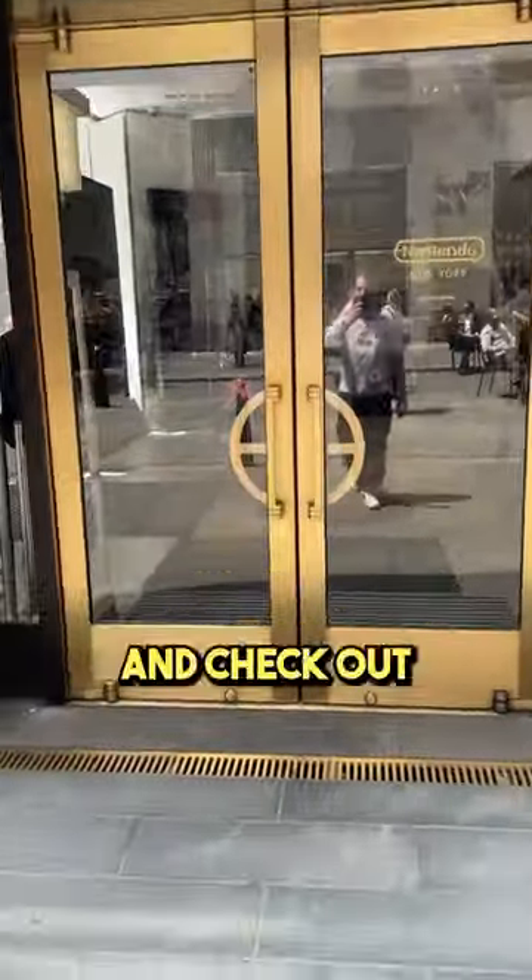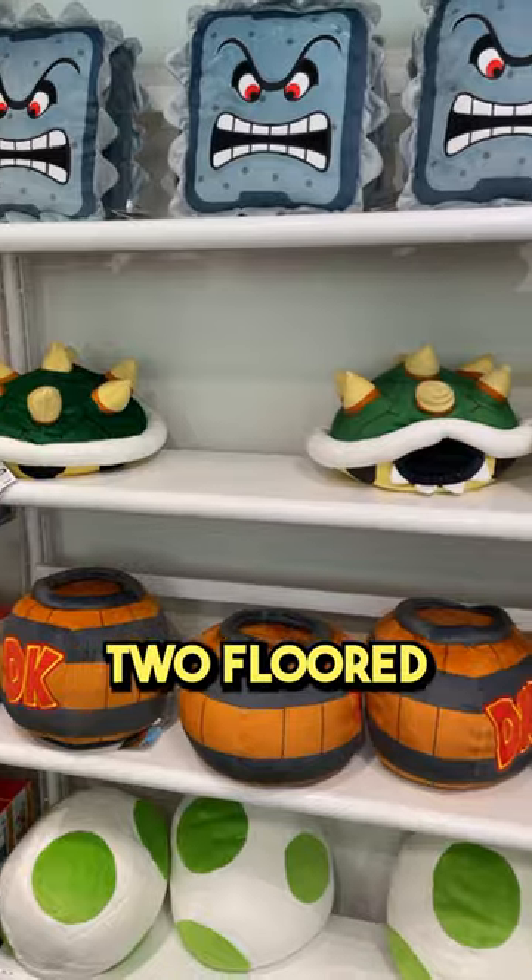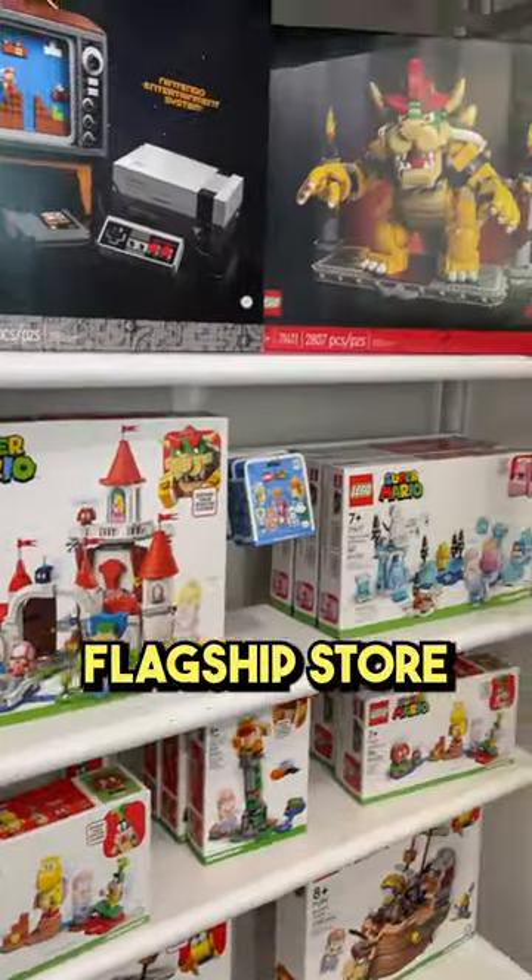Let's take a tour of Nintendo NYC and check out what I picked up. If you've never been here, Nintendo NYC is a two-floor Nintendo flagship store in Rockefeller Center.